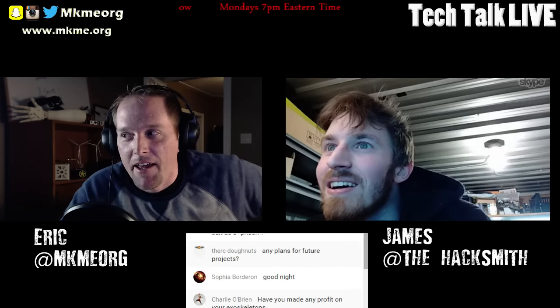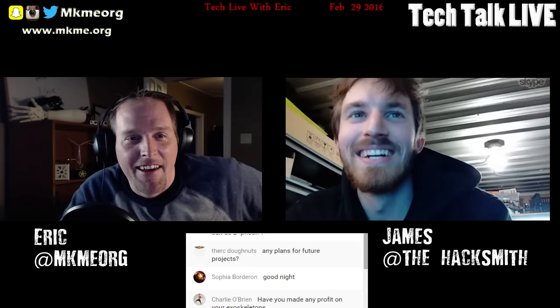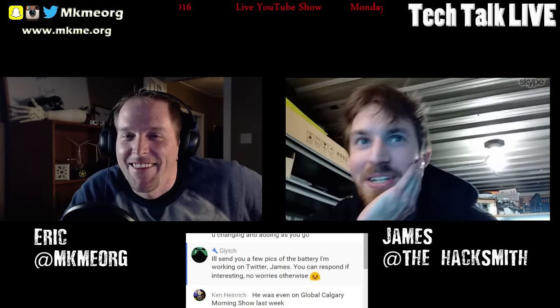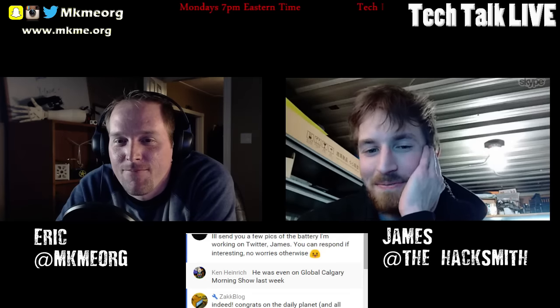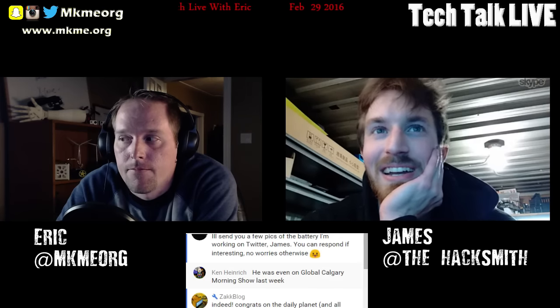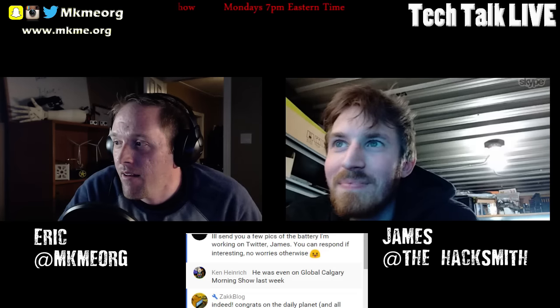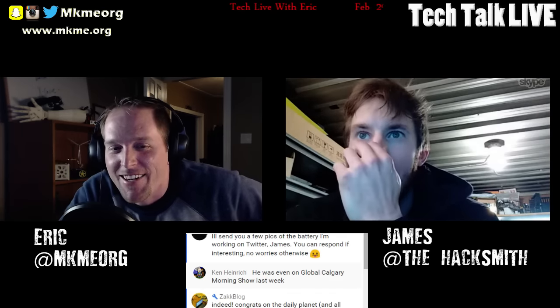Charlie asked have you made any profit on your exoskeletons? Besides YouTube - no. I've probably spent over six thousand dollars on parts and components over the past two years and I definitely haven't made that much from YouTube. So not very sustainable at this point. Hopefully you keep on the path and it becomes sustainable. Scotty said that sounds like a possible RoboCop application - it sure does. Personal body armor can only do so much, and realistically the next phase of military application is either going to be robotics or powered exoskeletons to allow soldiers to have more body armor and carry bigger weapons.